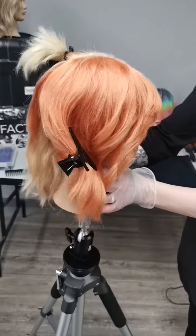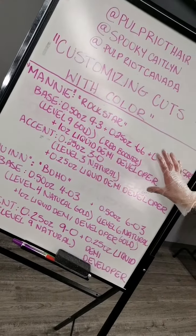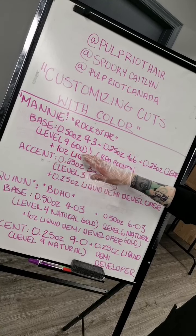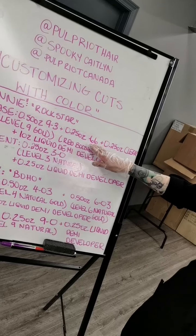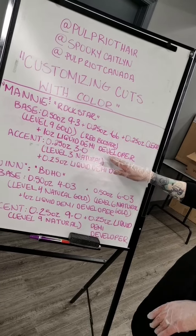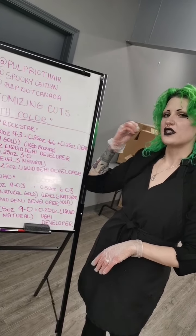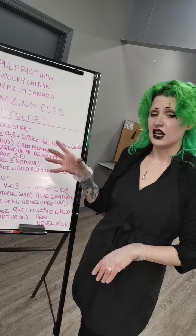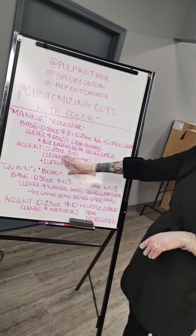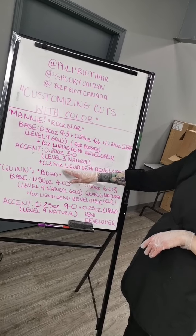With this gal here, we're going to be doing a super fine orangey peachy sort of vibe, utilizing a couple different formulas. This is Manny. For her base we're going to be doing a half ounce of 9-3, which is our level nine gold, with a quarter ounce of -66, which is our red booster, and then 0.25 ounce of clear. We'll add that all together with equal parts Demi developer - one ounce. Then she's going to have a really solid bold money piece in the front, hardcore e-girl style. That accent will be 0.25 ounce of 3-0, our level three natural, paired with 0.25 ounces of the liquid Demi developer.